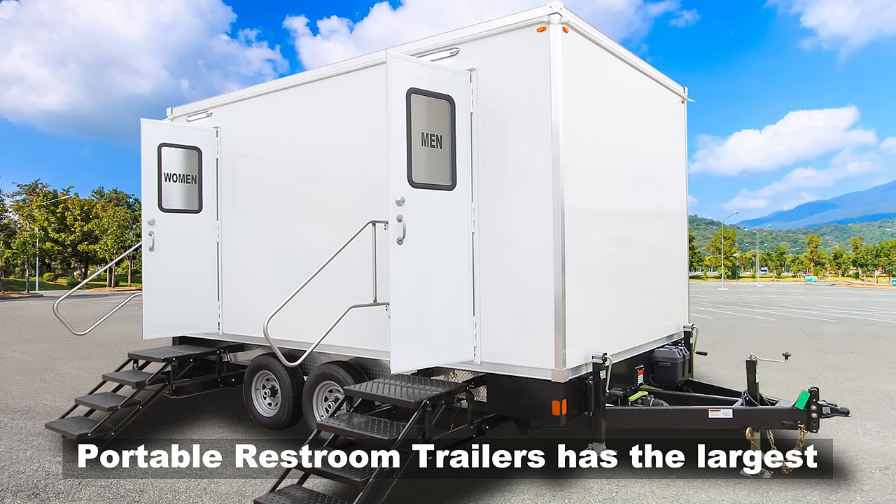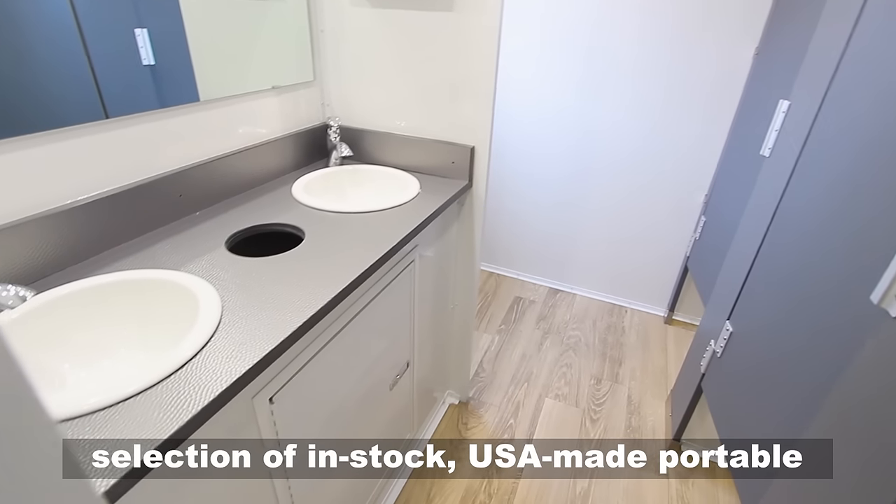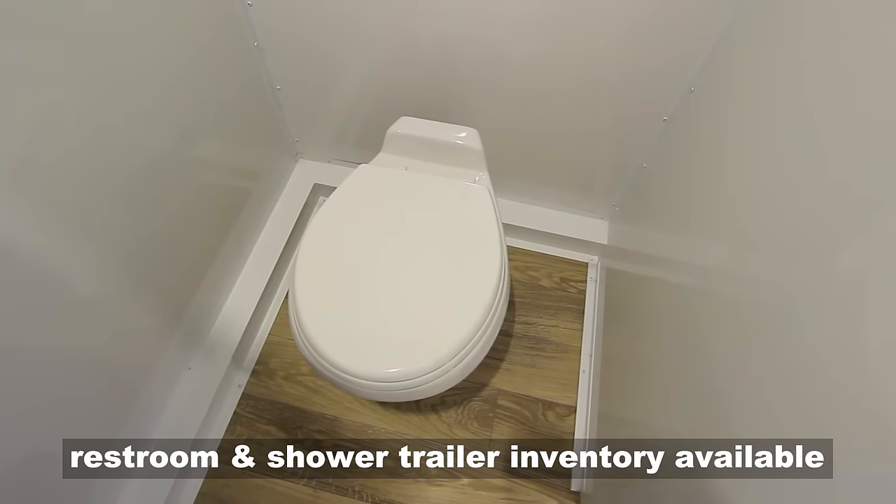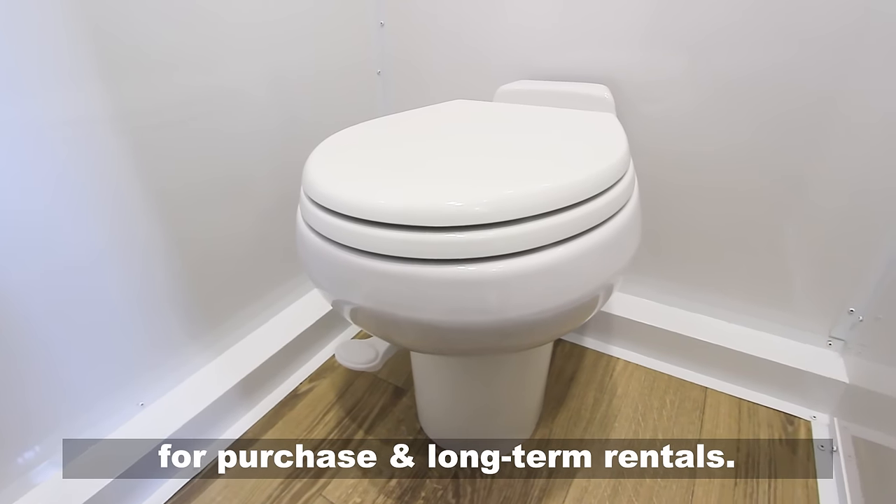Portable Restroom Trailers has the largest selection of in-stock USA-made portable restroom and shower trailer inventory available for purchase and long-term rentals.